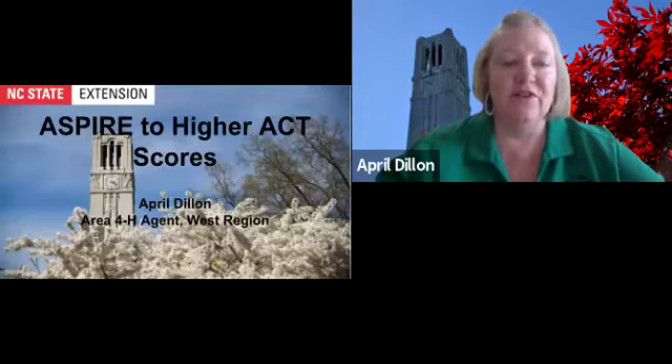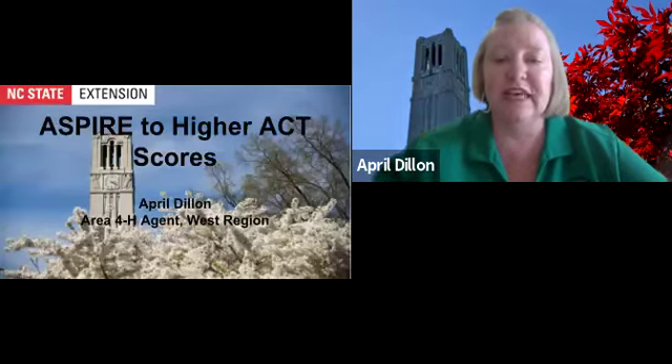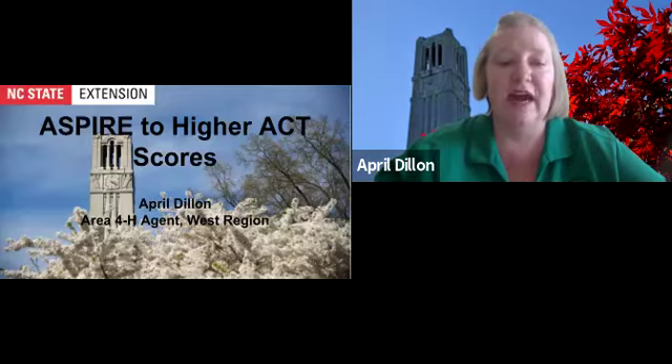NC State University collaborated with Princeton Review to provide the ASPIRE program. ASPIRE — ACT Supplemental Preparation and Rural Education — was designed to improve scores in high school students' performance on the ACT college entrance exam in order to increase the number of students pursuing higher education.